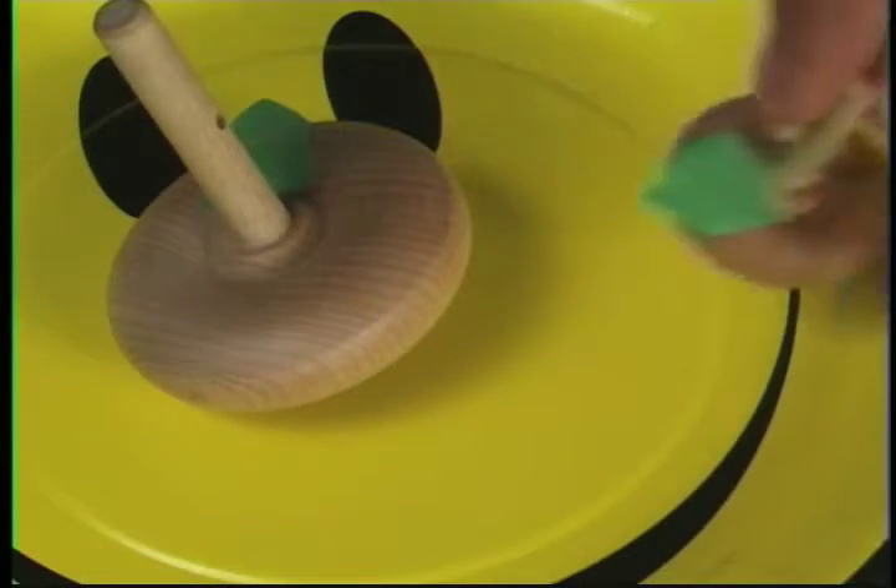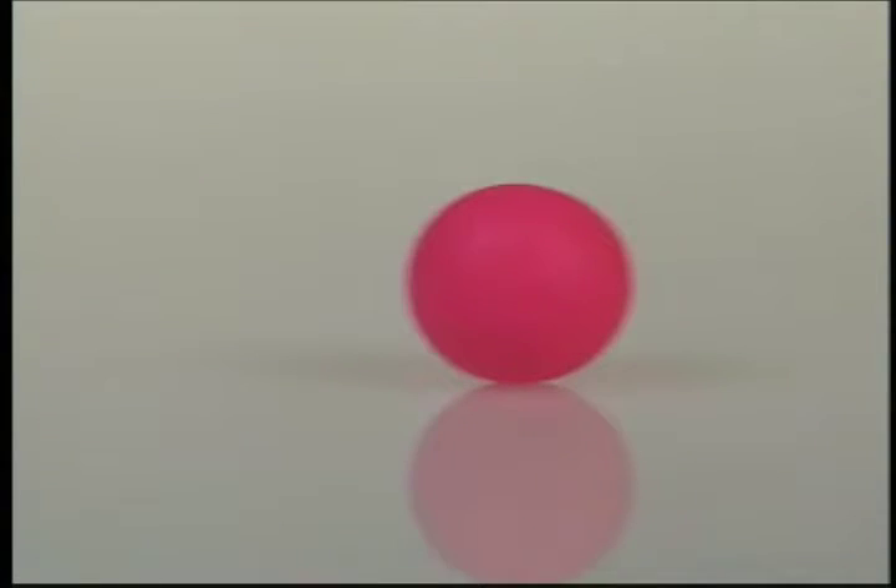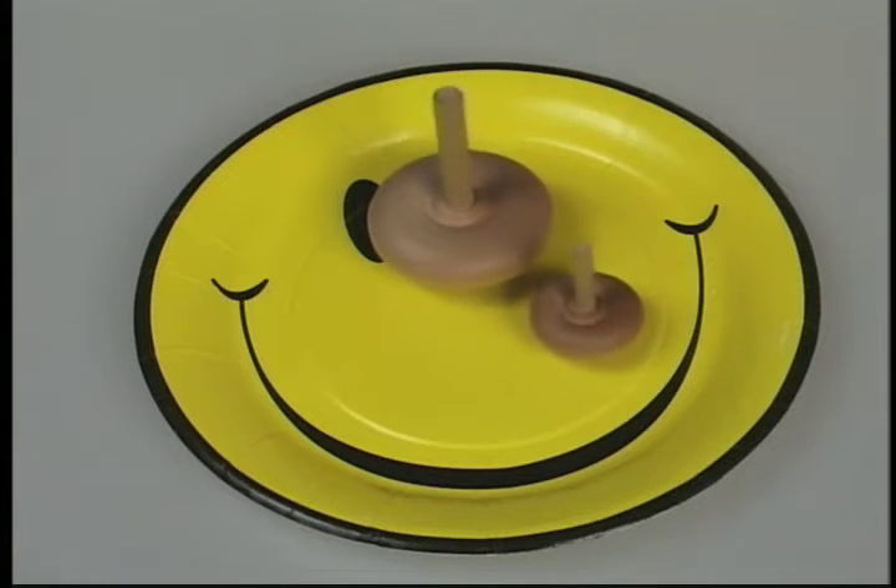The shapes of the tops are about the same. So, what is the difference? Just the size. So, the shape and the size of an object affects how it moves.